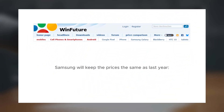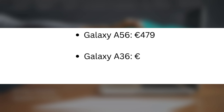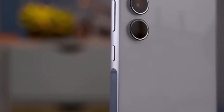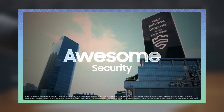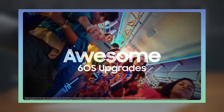WinFuture reports that Samsung will keep the prices the same as last year: Galaxy A56 at 479 euros, Galaxy A36 at 379 euros, and Galaxy A26 at 299 euros. Samsung is expected to launch these phones at Mobile World Congress (MWC) on March 2, with sales starting in early March. The company has also confirmed that these phones will get 6 years of OS updates.